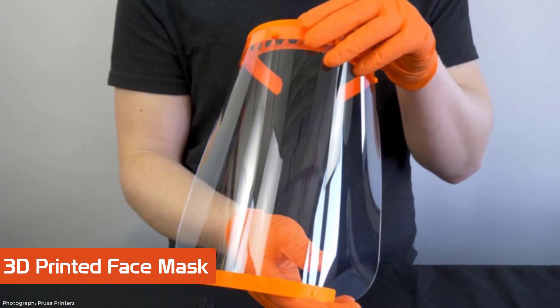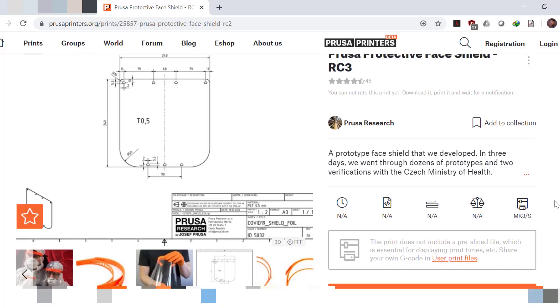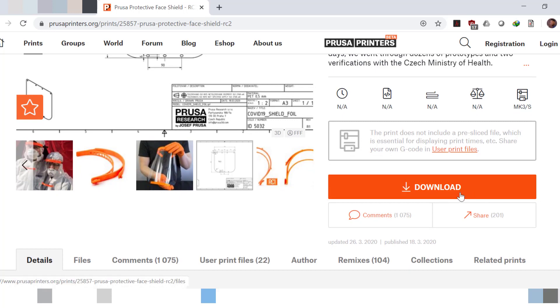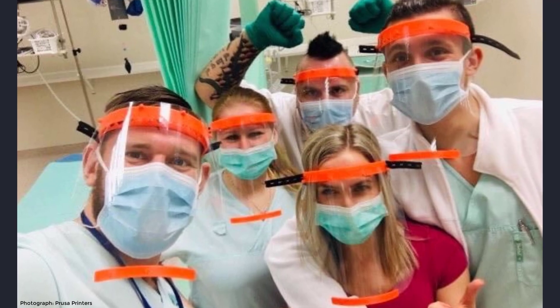Czech company Prusa has started mass production of protective face shields used by medics. It is manufacturing over 800 pieces a day and has donated 10,000 pieces to the Czech Ministry of Health.